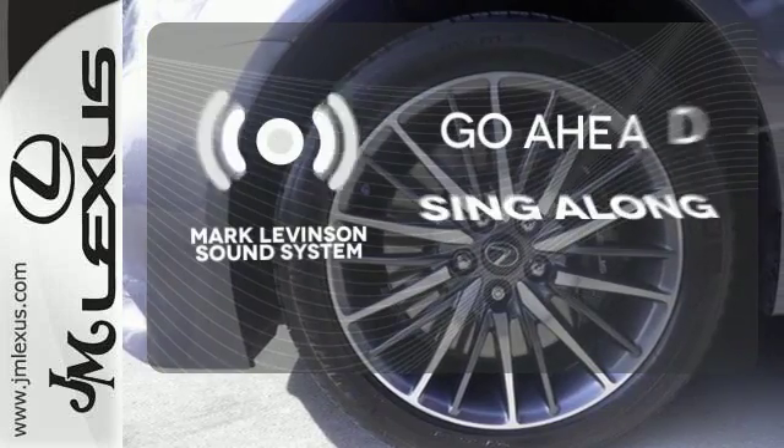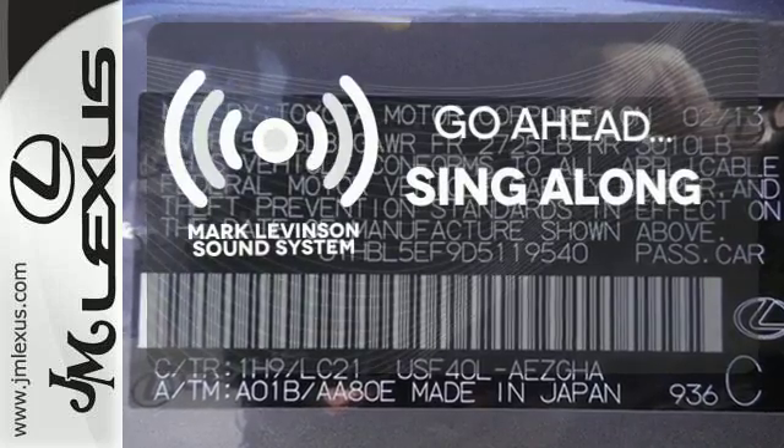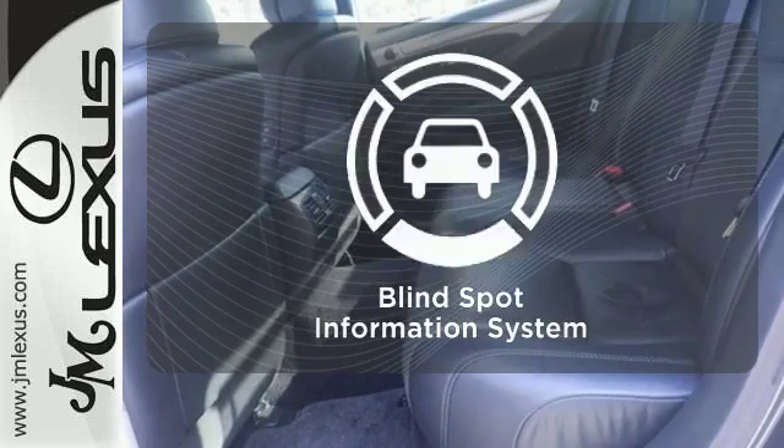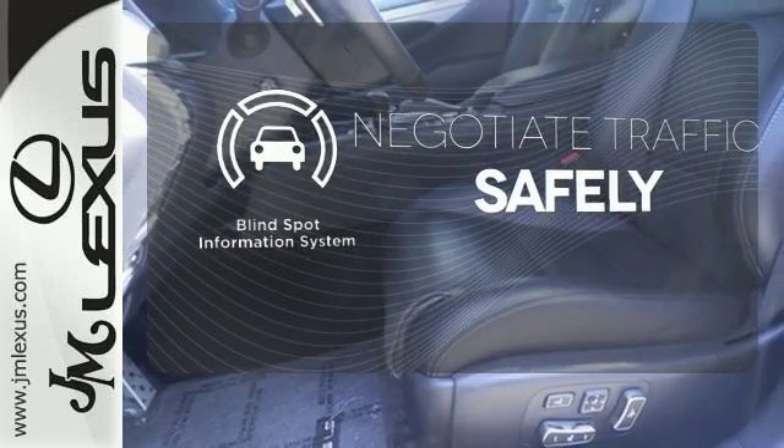The soundtrack to your life comes through crystal clear with the premium Mark Levinson sound system — crank up your tunes and hit the road. Safety comes from being aware of your surroundings, and for that, the blind spot indicator can't be beat.